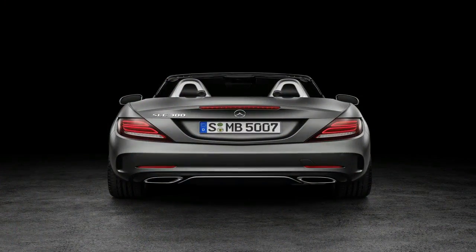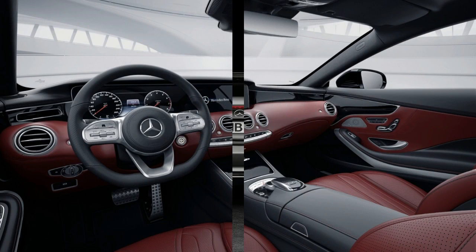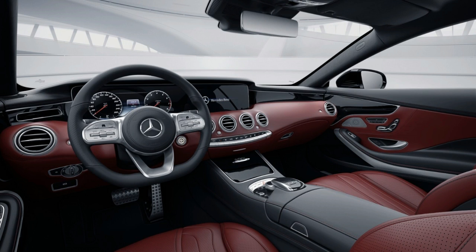The GLC Coupe owes its distinct character to a characteristically coupe-esque single-louvre diamond radiator grille and a restyled, dropping roof line. The A-pillar is less steep.